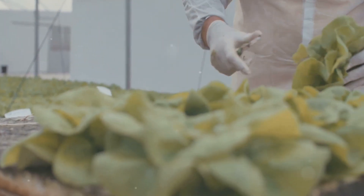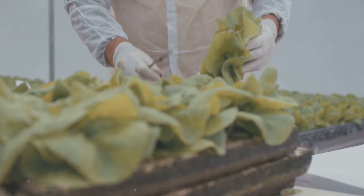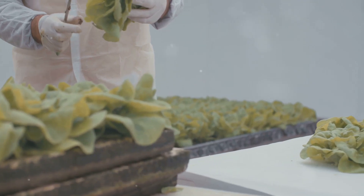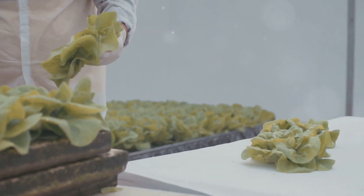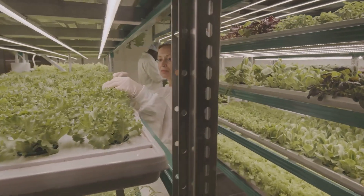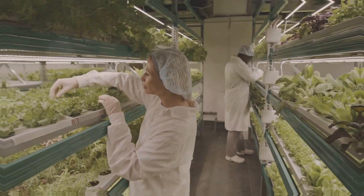Join me as we delve deeper into the fascinating world of hydroponics, and explore how it can empower us to create a more sustainable and food-secure future. Together, we will uncover the science behind this groundbreaking method, meet the pioneers driving its adoption, and envision a world where everyone has access to fresh, healthy food, no matter where they live.